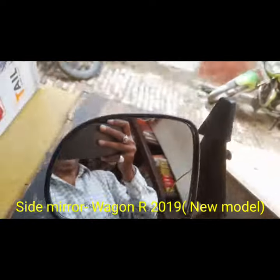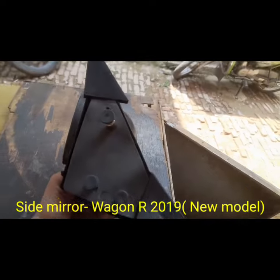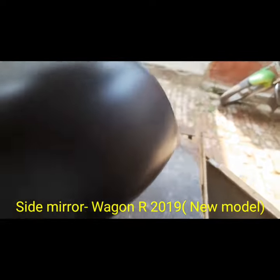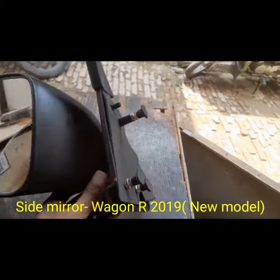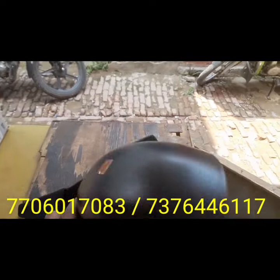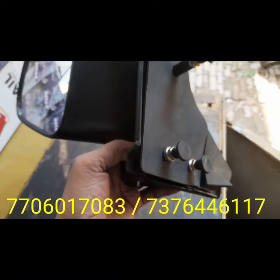Hi friends, today I have shot with the side mirror for the vehicle model E Wagon R 2019. This is only fitted on the new model of the Wagon R, and I have also shot with the front side and back side. For your information, this type of side mirror will be fitted in your vehicle.